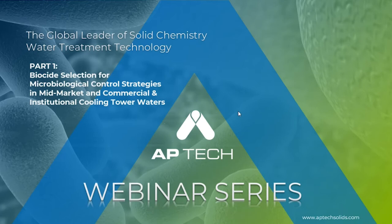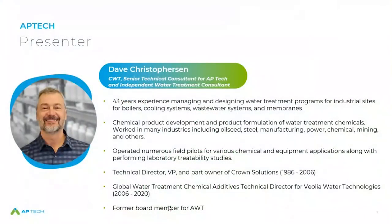I would like to introduce today's presenter, Dave Christofferson. Dave has 43 years of water treatment experience managing and designing water treatment programs for a wide range of industries and applications — from boiler, cooling, and wastewater systems to membrane and ion exchange technologies. Dave's work has also entailed product development and formulation for water treatment chemicals. He's designed and operated field pilot systems for various chemical and equipment applications and has extensive laboratory treatability experience. Dave's held many roles, notably as technical director at Crown Solutions for 20 years and global water treatment chemical additives director for Veolia Water Technologies for 14 years. He has also served on the board of the Association of Water Technologies, contributing significantly through papers, presentations, and trainings. Dave, the floor is yours.